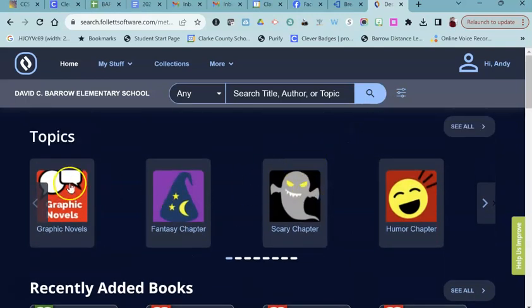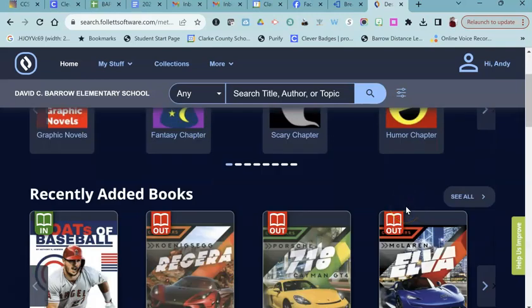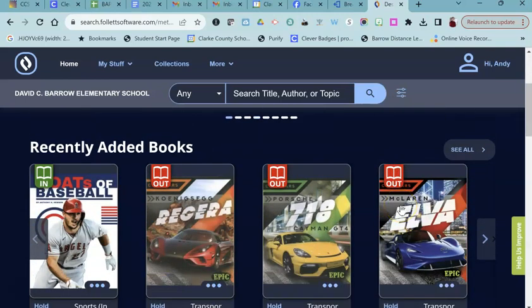You can browse the different sections of the library by clicking on these different buttons, but if there's a specific book that you're looking for — and it's out or it's in — either way, you can place a hold, and that puts you in line for the book.